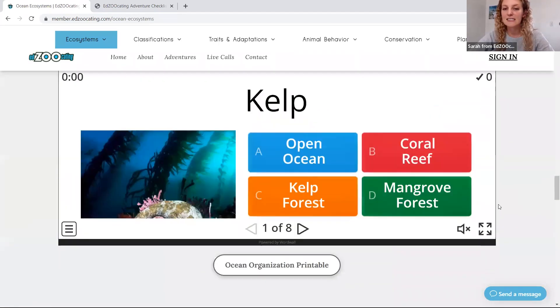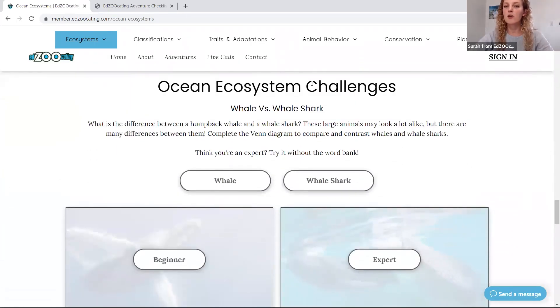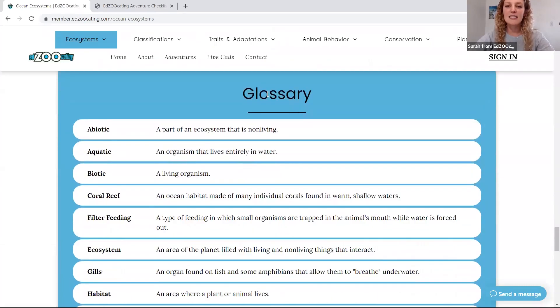Each of the activities has a digital and a printable version, and if you keep scrolling you'll access our challenges. Challenges are designed to be projects to get kids outside or thinking critically about different species. In this challenge, students will be comparing whales and whale sharks. And as you keep scrolling, you'll be able to access our glossary, which is included with each adventure.